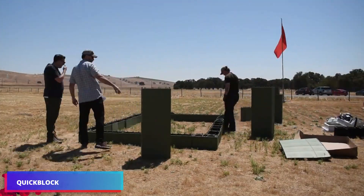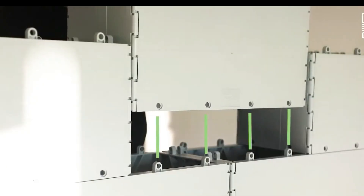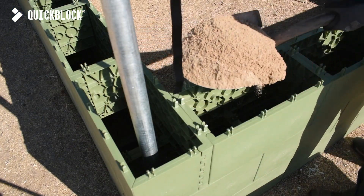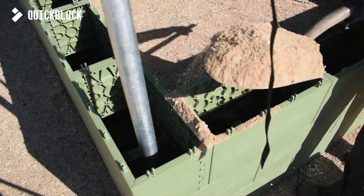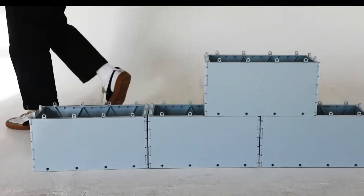According to the maker, Quick Block allows you to construct anything anywhere. Made entirely from recycled plastic, these blocks are both revolutionary and environmentally beneficial. The filler material is versatile and may be changed as needed — occasionally regular sand will suffice. No particular knowledge or equipment is required to use Quick Block.